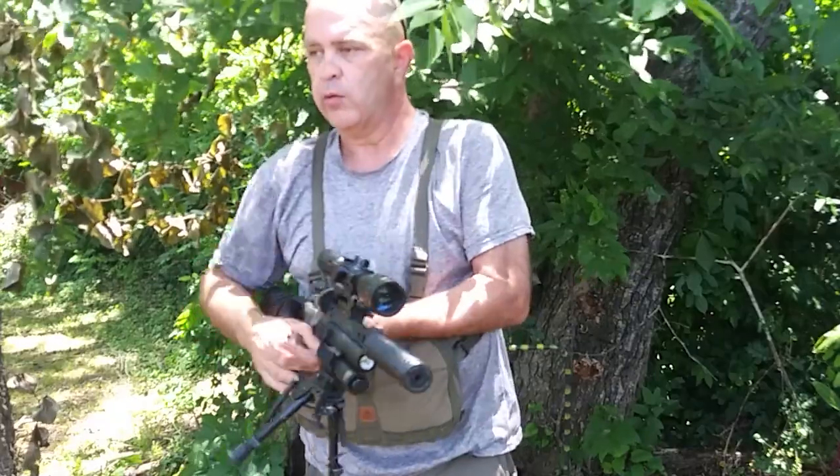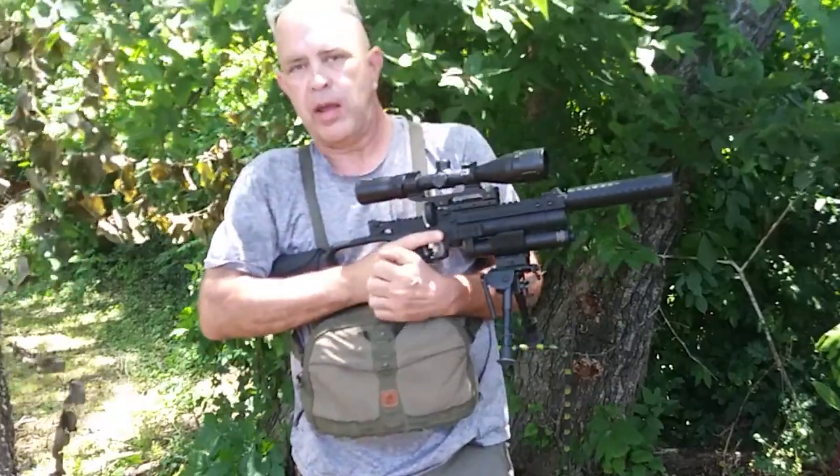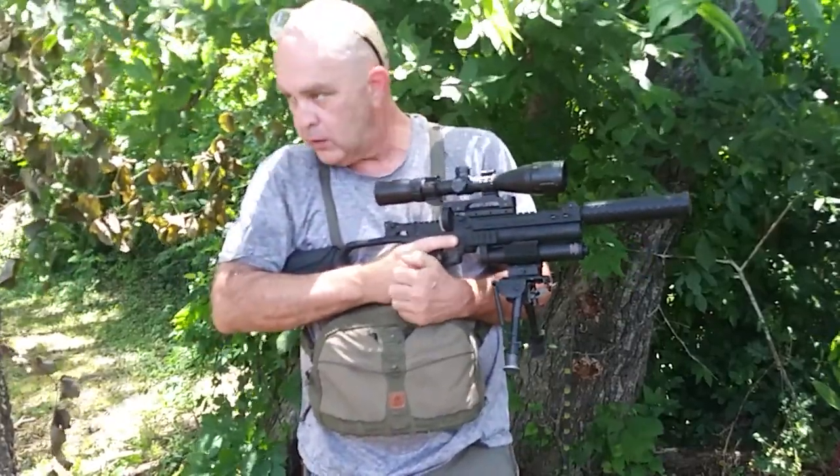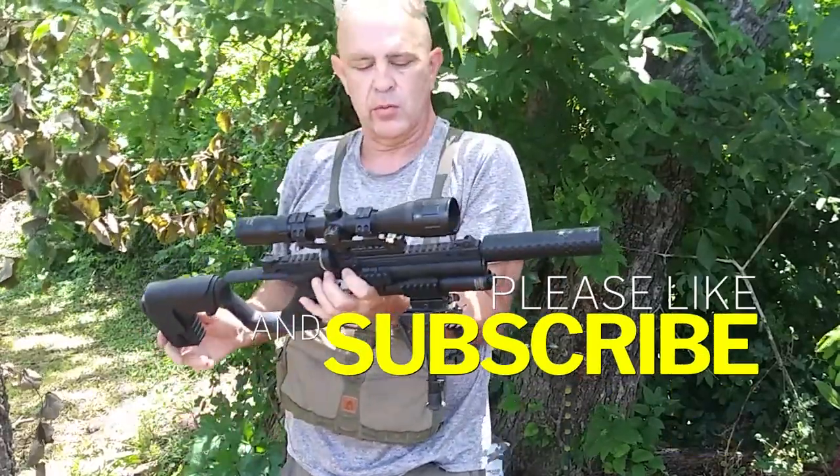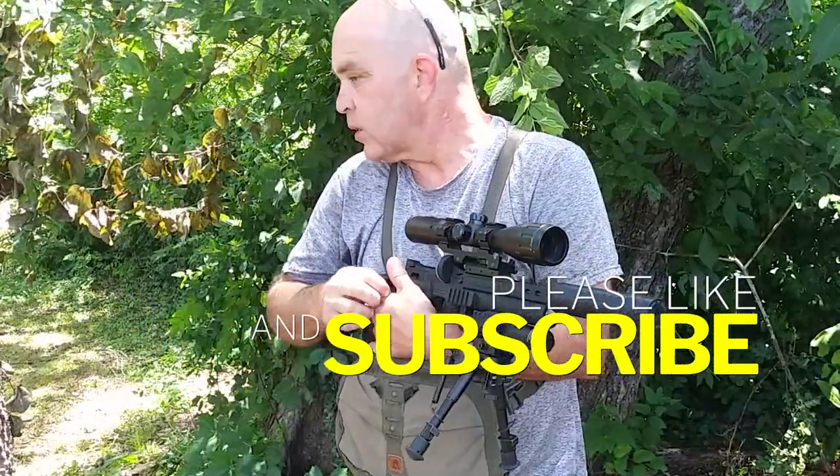Hey YouTube! How y'all doing? Welcome to Backyard Dispatch here. I'm your host, Stony. And today I'm shooting the Hudson Jet 2. Let's get to the shooting.